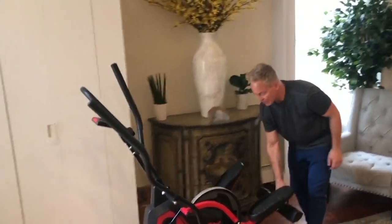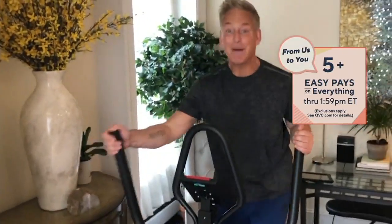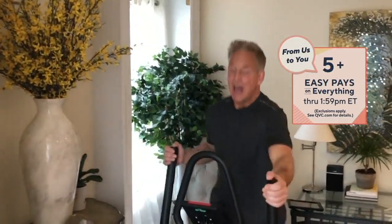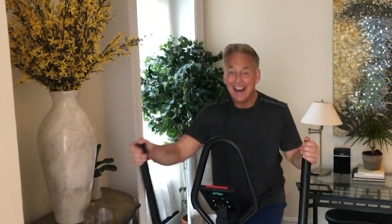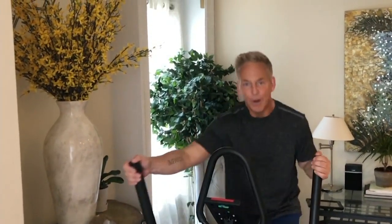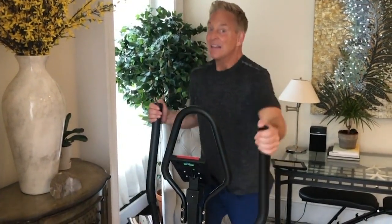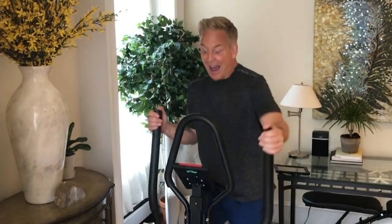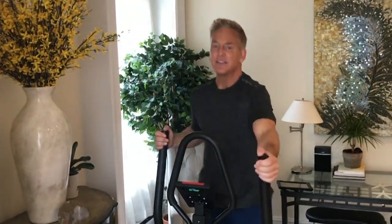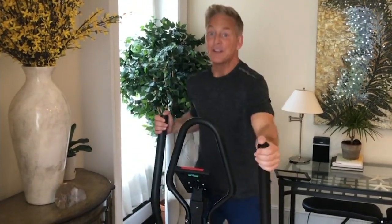Elliptical trainers are awesome because they're non-impact — it's like training on air. There's a dual action motion: arms and legs are simultaneously getting a great workout, meaning a lot of calorie burn and a lot of toning and sculpting. To tone and sculpt, there are eight different levels of resistance — level one is like strutting through air, real easy and comfortable; level eight is like sprinting through quicksand. The display shows time, distance, speed, calories burned, and an odometer to track everything, with a scan button to show all your stats.